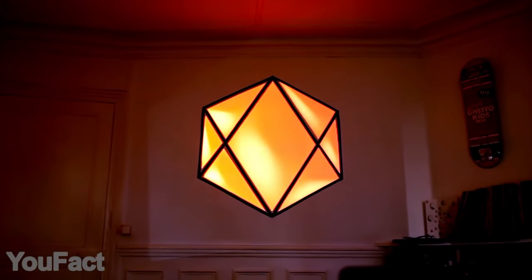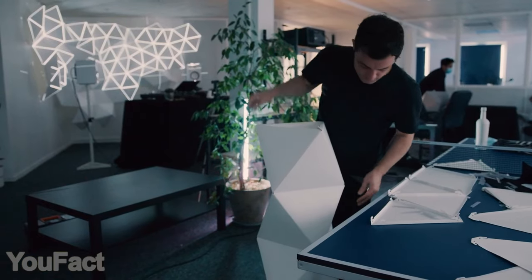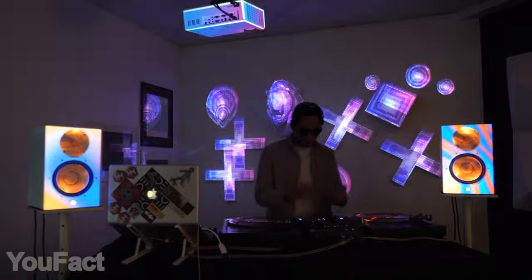You don't need any special equipment — the app is compatible with all projectors and MIDI controllers. The only thing you might need in addition is the Olga Design Kit, which includes 30 triangle modules that can be easily clipped into various figures, making your projection look even cooler.